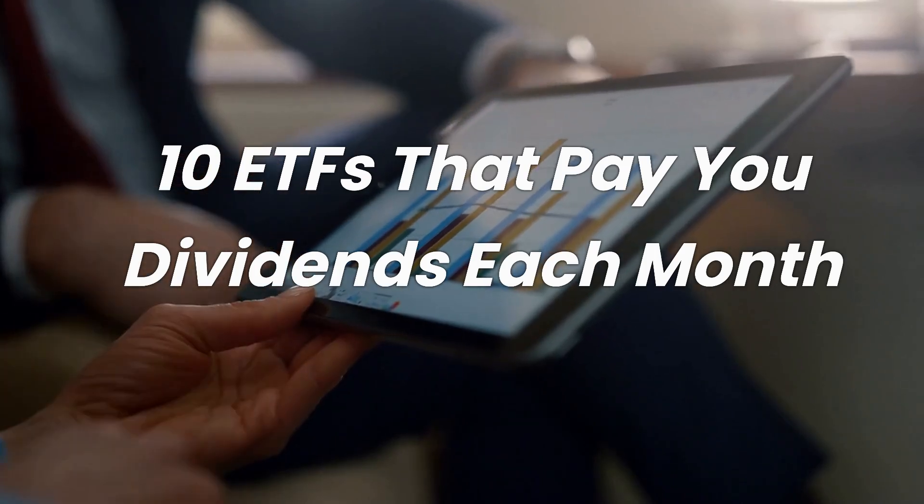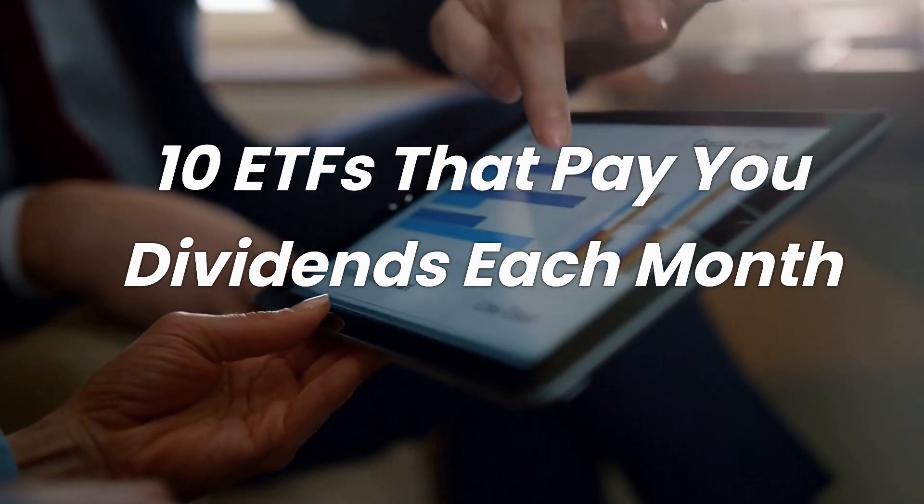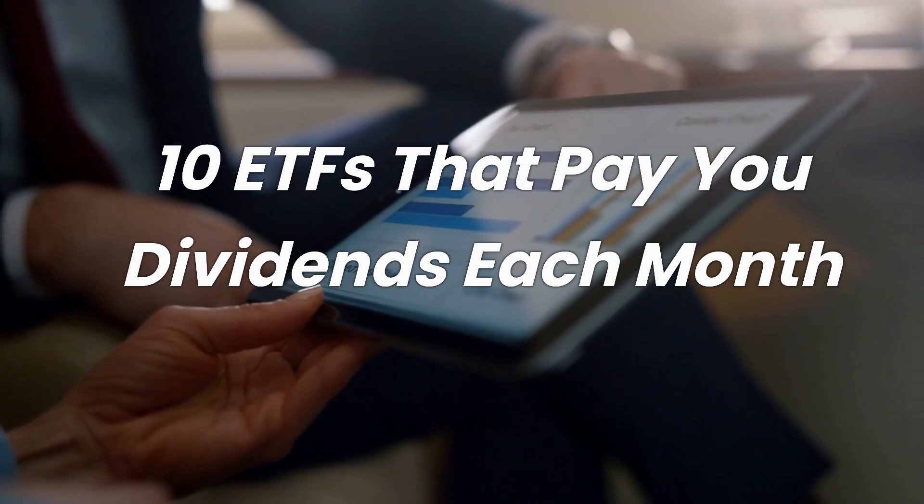Welcome to Simple Investing Secrets. In today's video, we'll review 10 ETFs that pay you dividends each month. Please like this video and subscribe to our channel for weekly updates. Let's get started.